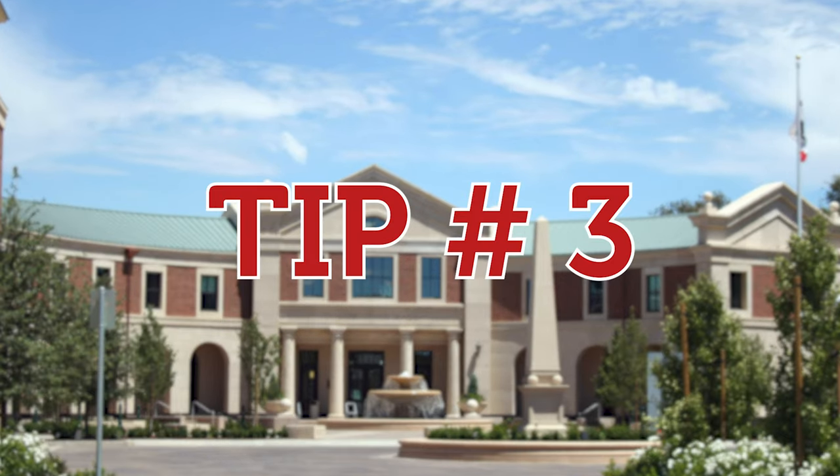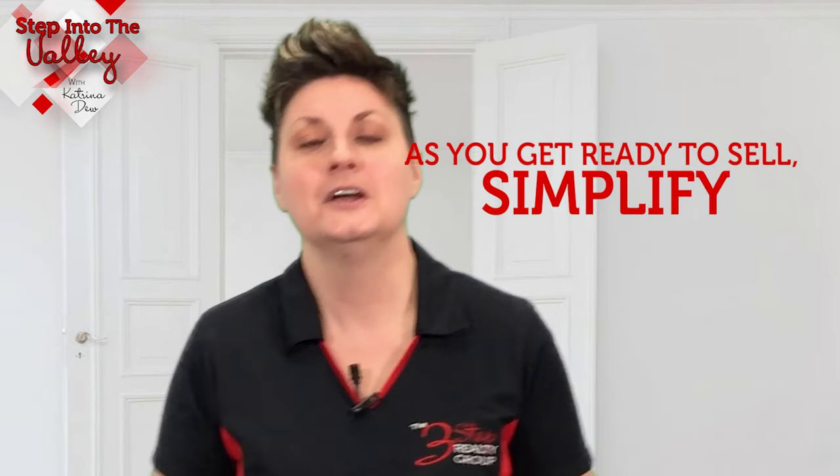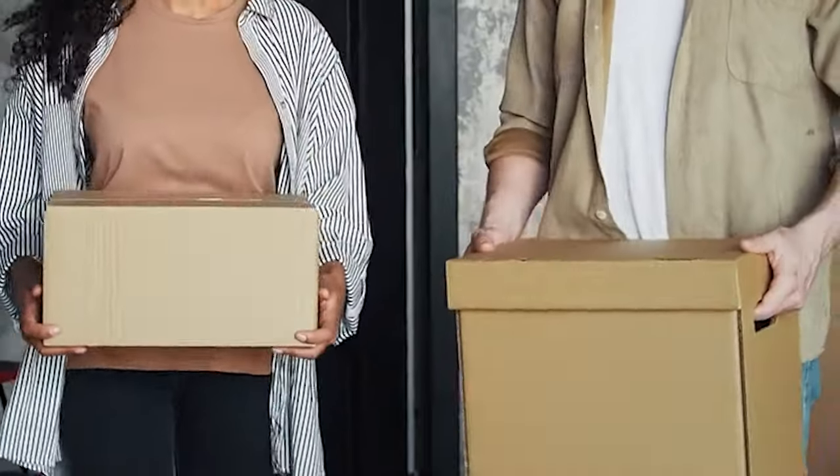Tip number three: as you're getting ready to sell your home, simplify. You are already going to be moving, so get some boxes, pack stuff away that you don't need out — pack the family pictures, pack the clothes in your closet that you're not wearing because it's out of season — and all your knickknacks, because you want those buyers walking through your home to be able to picture themselves and their furniture there, not see you and your family.